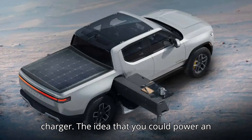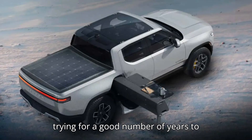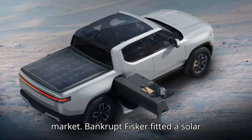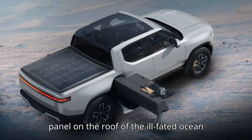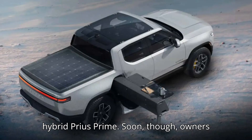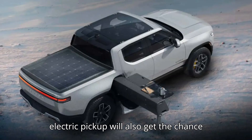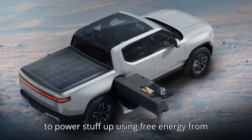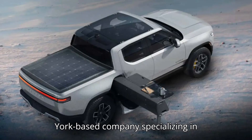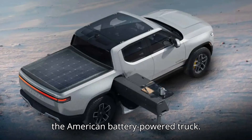The idea that you could power an electric car for free using the sun's energy is very appealing. Aptera has been trying for a good number of years to bring its mostly solar-powered EV to the market. Bankrupt Fisker fitted a solar panel on the roof of the ill-fated Ocean crossover, an idea that was also put into practice by Toyota with the plug-in hybrid Prius Prime. Soon, owners of the adventure-oriented Rivian R1T electric pickup will also get the chance to power stuff up using free energy from the sun, thanks to WorkSport, a New York-based company specializing in aftermarket tonneau covers, which is working on a solar bed cover made specifically for the American battery-powered truck.